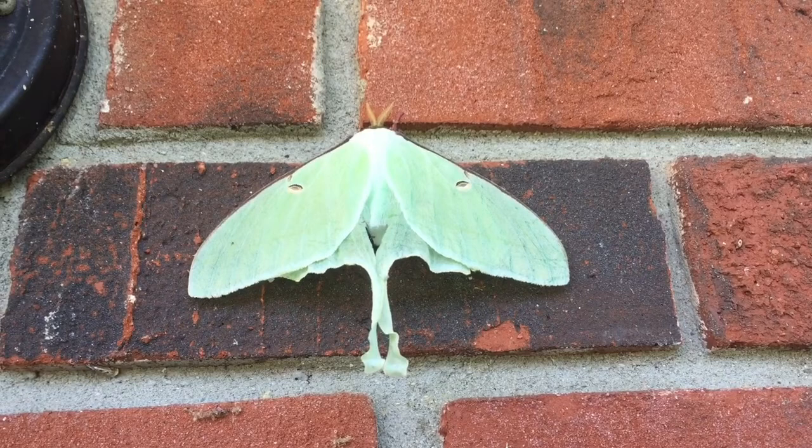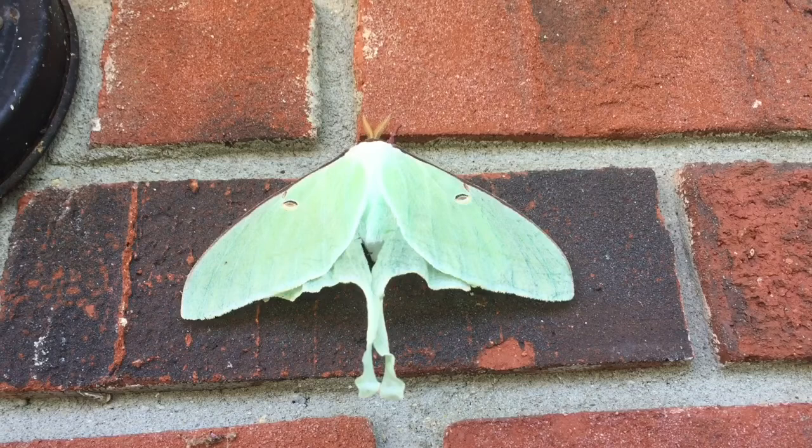This is a Luna moth. Luna moths are rare in some species. They're nocturnal creatures, meaning that you'll only see them flying at night.